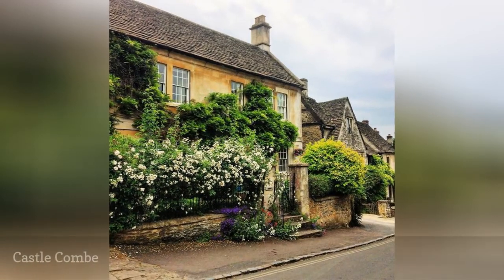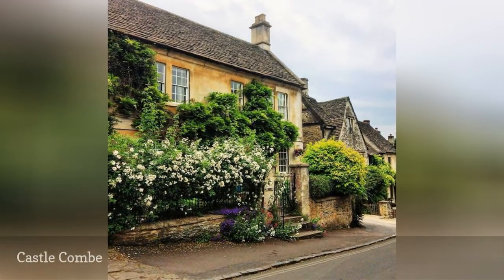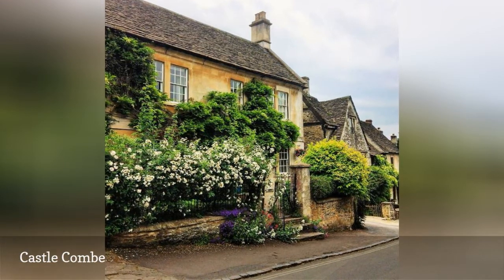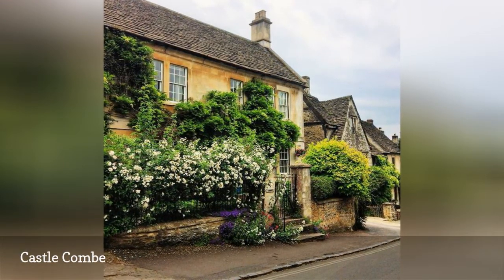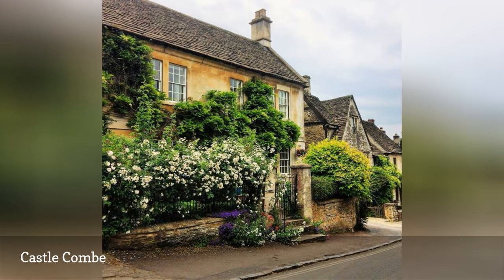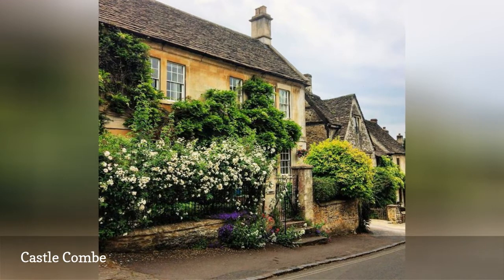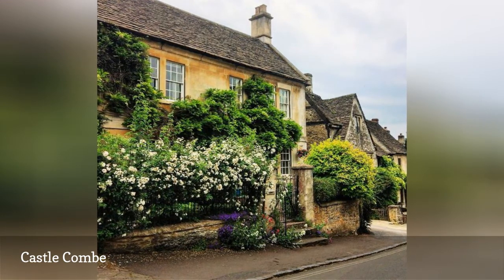Freelance writer and editor Elaine lives in Bath, England, and is an old house and cottage fanatic. This cottage is in Wiltshire's Castle Coombe, considered one of the prettiest and quintessentially English villages. Since the town receives so many visitors and is often photographed, owners keep their cottages and gardens well manicured.